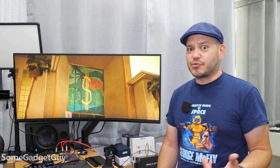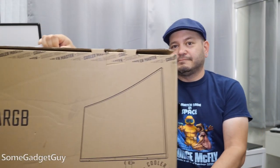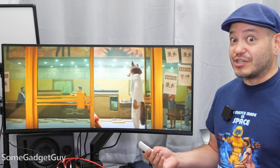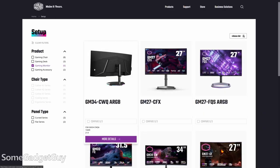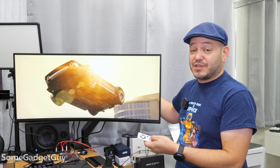The folks at Cooler Master sent over their new 34-inch curved gaming monitor for me to take on a test drive, share some thoughts. And I'm not gonna shock anyone here, but boy howdy, was this a huge upgrade. This is the top of the line option in Cooler Master's monitor lineup, but I think it positions itself well in sort of the mid-tier, nicer range of gaming screens.